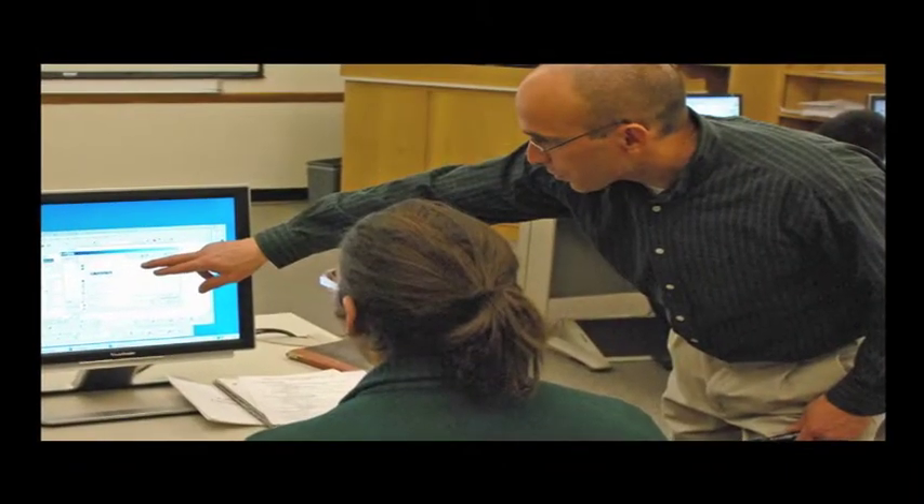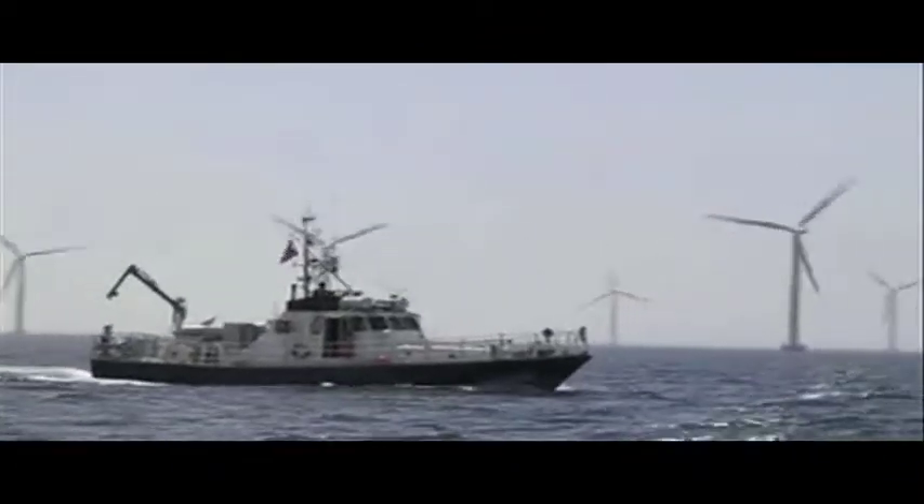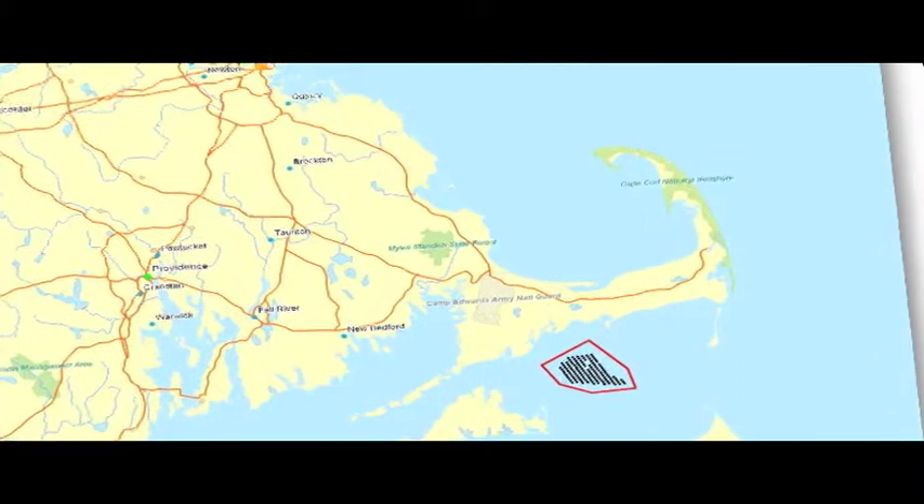I'm Scott Walker. I'm a cartographer in the Harvard Map Collection. Students work with us on projects on just about any topic that you can think of. One example is the development of Cape Wind, a wind energy farm in Nantucket Sound off the shore of Cape Cod here in Massachusetts.